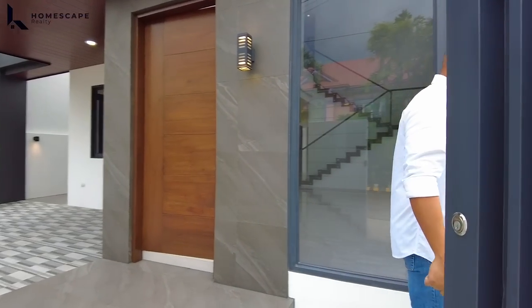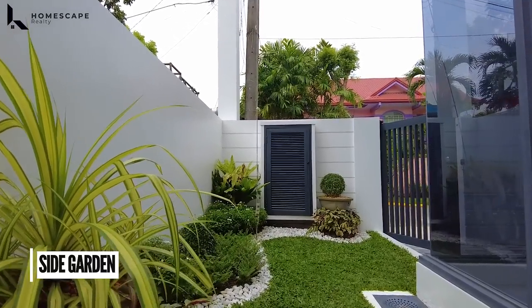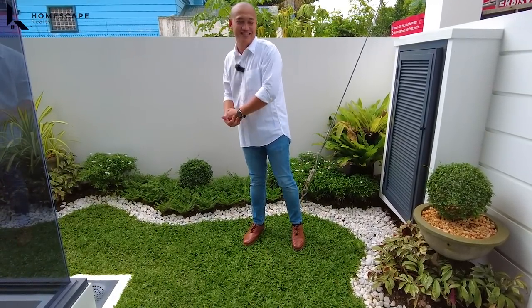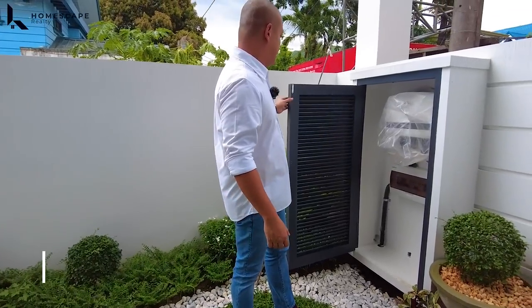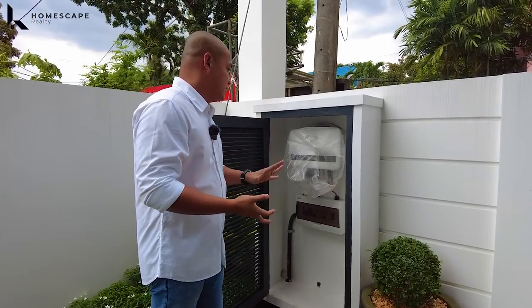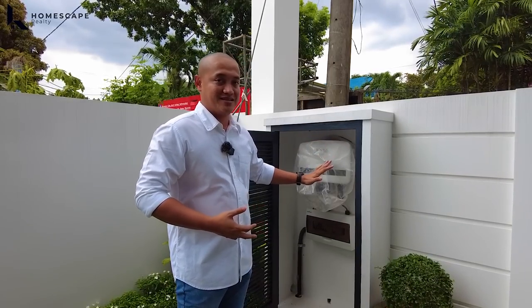On the right side, you have this side garden — already landscaped by the owner. Ang ganda, no? We have this grass area. Syempre, itong inyong greenery is in this area. And by the way, we have this enclosure for the inverter. Yes, this property already has an 8-kilowatt or 6-kilowatt on-grid solar panel system.